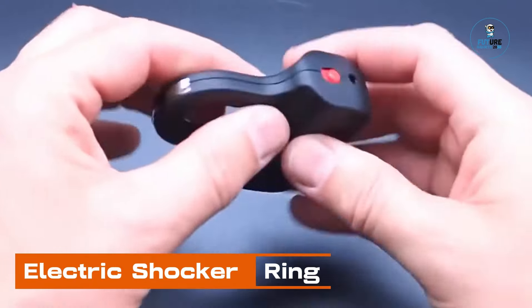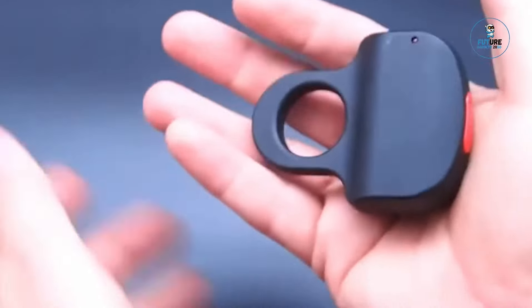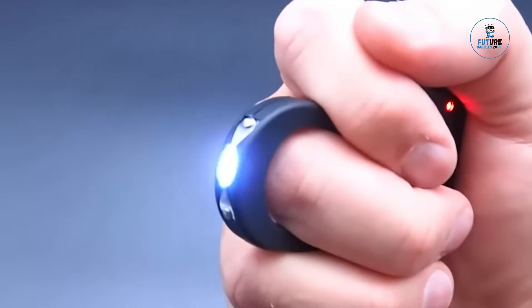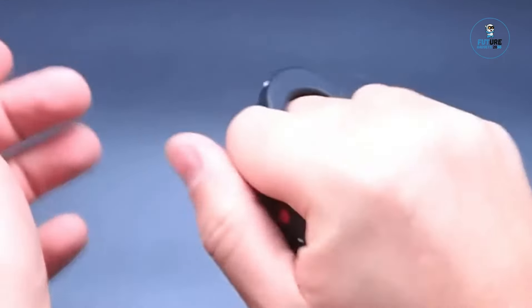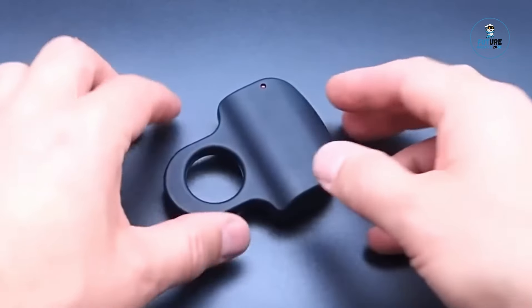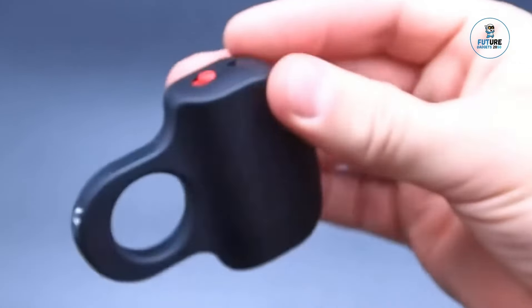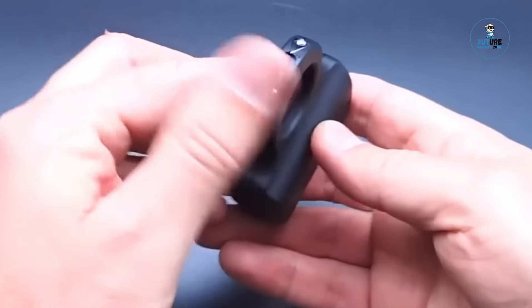Electric Shocker Ring. The electric shocker ring is a discreet and self-defense-focused accessory designed to enhance personal safety. Crafted with a sleek and unassuming design, it resembles a stylish ring but conceals an electric shock feature. With a simple twist, it activates a mild electric shock for self-defense purposes. Rechargeable and compact, it provides a portable solution for individuals seeking an extra layer of security, offering a discreet and effective tool for personal safety and peace of mind.